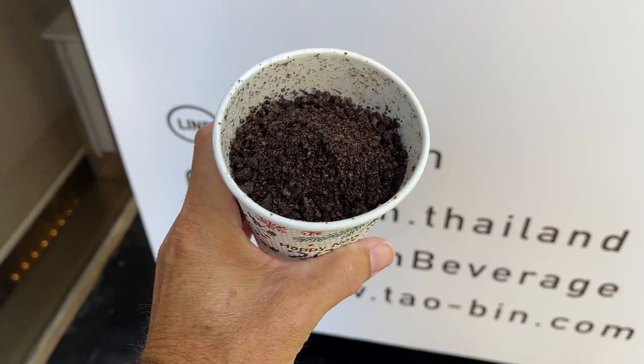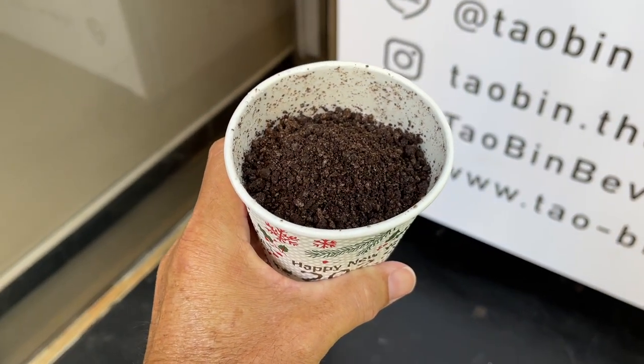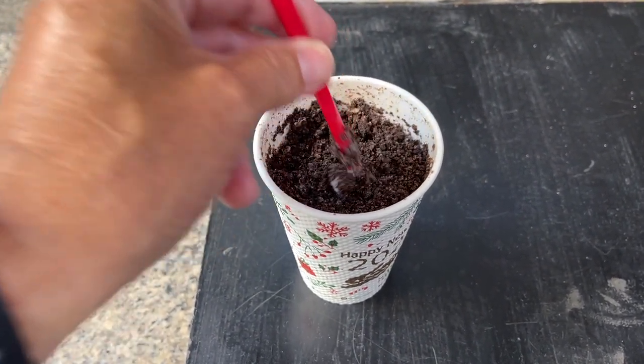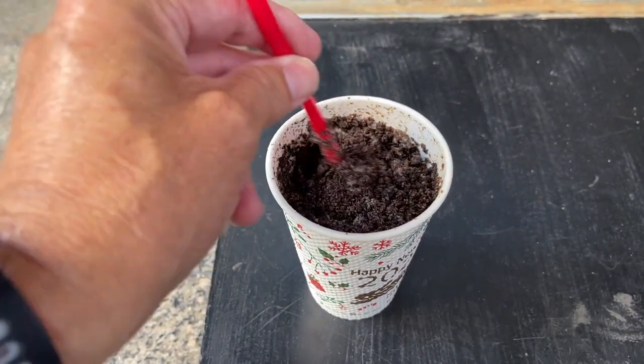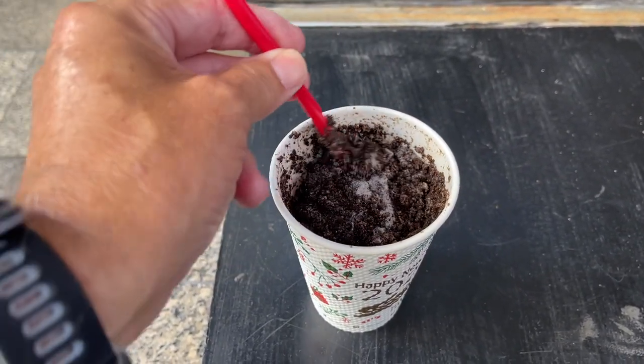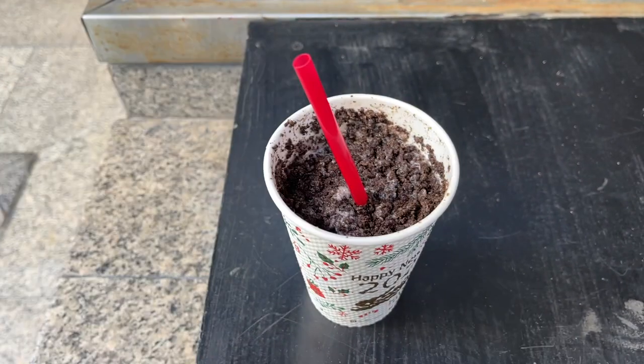If that doesn't give you a heart attack, I don't know what will. Here it is — this is the Oreo Volcano. It looks like wet soggy soil and I bet that's going to flatten me for the day. Let's have a taste. Oh wow — holy moly! That is unbelievable — icy cold with crushed Oreos. That milk is beautiful. Wow, and happy new year for 2023!